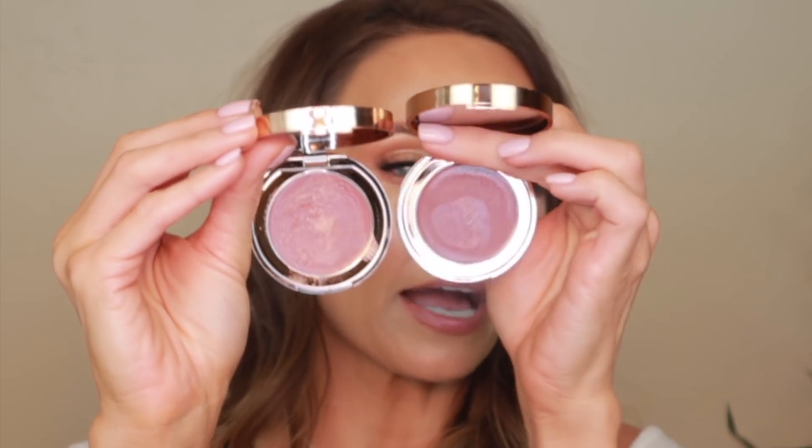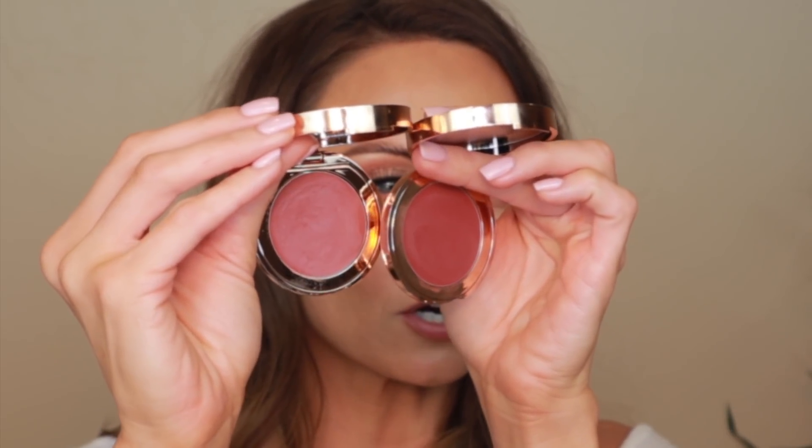There are two shades in this collection: Color of Passion and Color of Dreams. She recently launched these on her website exclusively and they're said to be limited edition. Color of Dreams is just a little bit of a lighter shade, and then she released Color of Passion which is just a little bit darker.